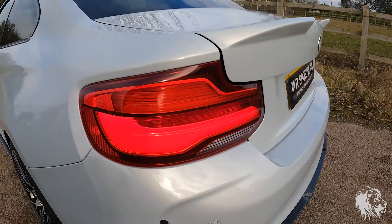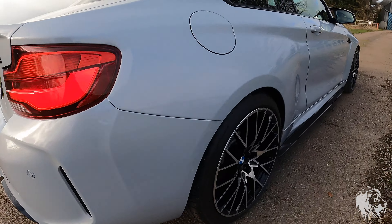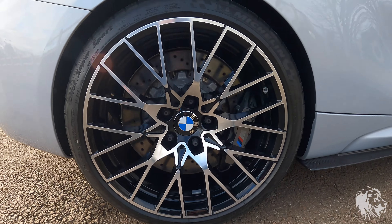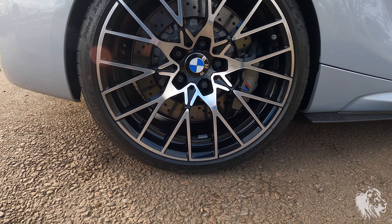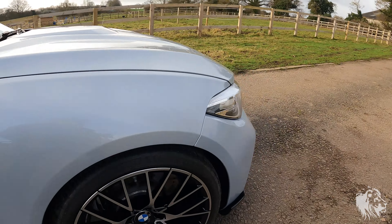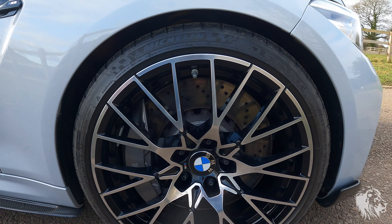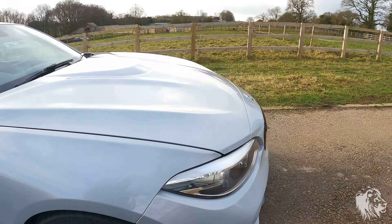You can hear it burbling away — that lovely exhaust. It sounds so good on a drive as well. There's the rear driver's side, offside rear, and then the front driver's side also in great condition with unmarked wheels as I said.